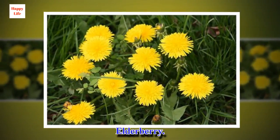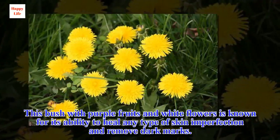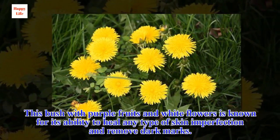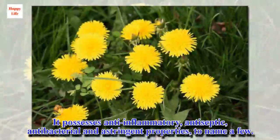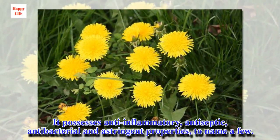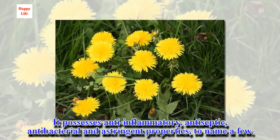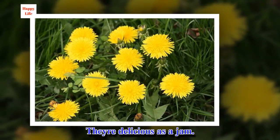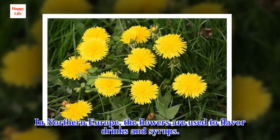Elderberry. This bush with purple fruits and white flowers is known for its ability to heal any type of skin imperfection and remove dark marks. It possesses anti-inflammatory, antiseptic, antibacterial and astringent properties, to name a few. They were delicious as a jam. In Northern Europe, the flowers are used to flavor drinks and syrups.